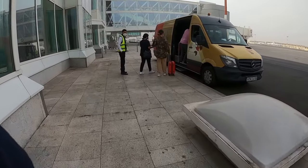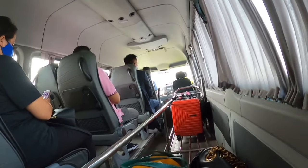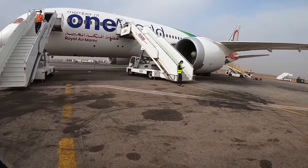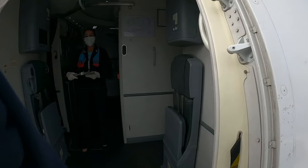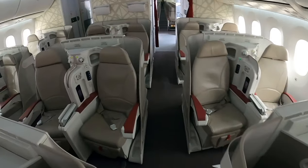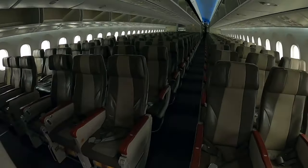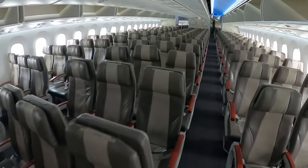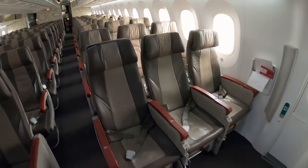Boarding started on time and thanks to my status, I was allowed to take the smaller business class bus to the remote stand. Today's plane is a 7-year-old 787-8, originally delivered in 2015 to replace Royal Air Morocco's aging 767 fleet. A quick look at the business class cabin reveals 18 seats in a 2-2-2 configuration, featuring the same seat as Biman Bangladesh or Air Europa. Economy class has 256 seats in a 3-3-3 configuration.